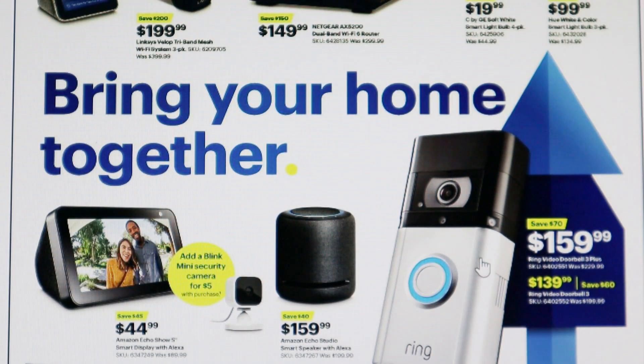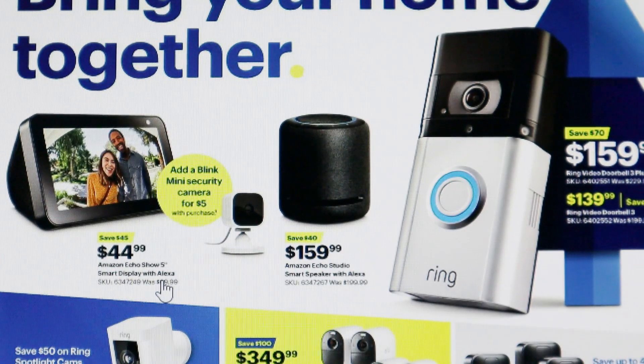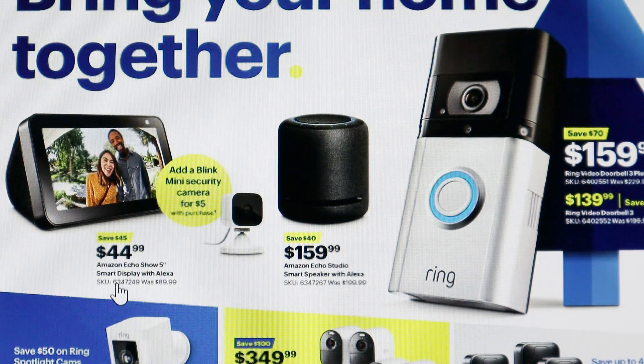The Ring Video Doorbell 3 Plus is on sale for $159.99, saving $70. They also have the Ring Video Doorbell 3 for $139, saving $60. I expect these to go pretty fast — they're a popular item. Over here they have the Amazon Echo Show 5 smart display with Alexa for $44.99, saving $45. You can also add a $5 Blink Mini security camera with the purchase, which is a great bundle for security.